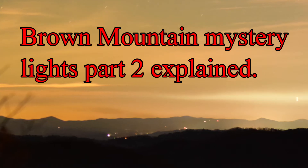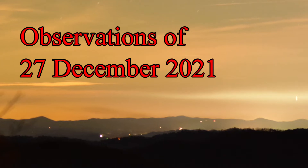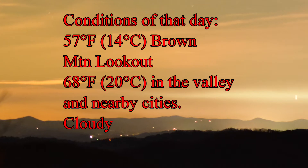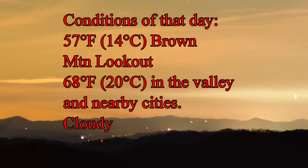Welcome back. This is the Brown Mountain Mystery Lights Part Two, explained. These are observations from the 27th of December 2021. The observations on that day were taken about an hour and a half after sunset, and I was up there for about at least two hours.